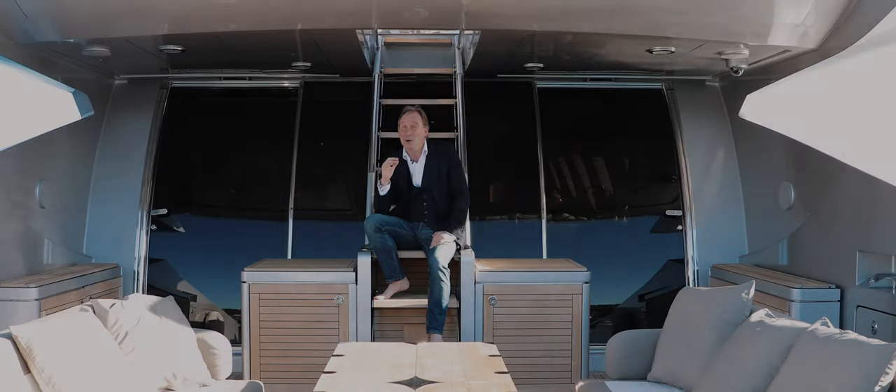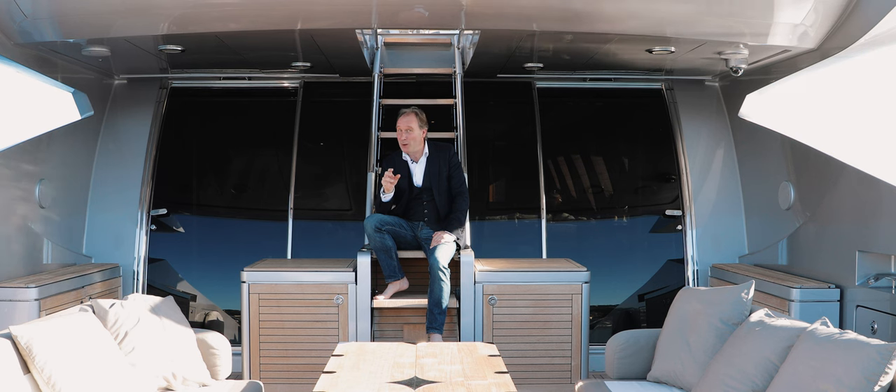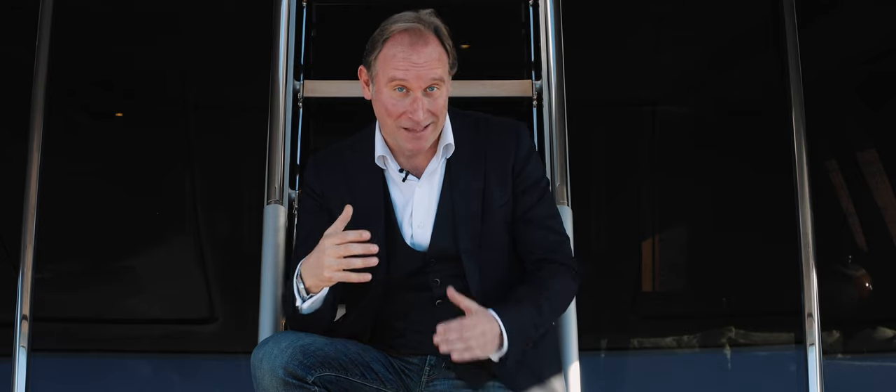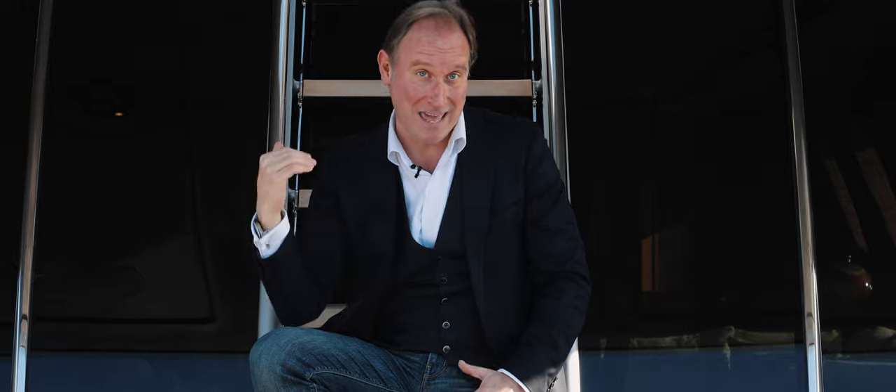One of the most groundbreaking design features of the Palmer Johnson 120 is found right here in the aft section of the yacht. The designer Dan Leonard from Nuvolari Leonard said that he wanted to create something like a European resort with three tiers: the first, a restaurant; then a terrace; and then a beach.